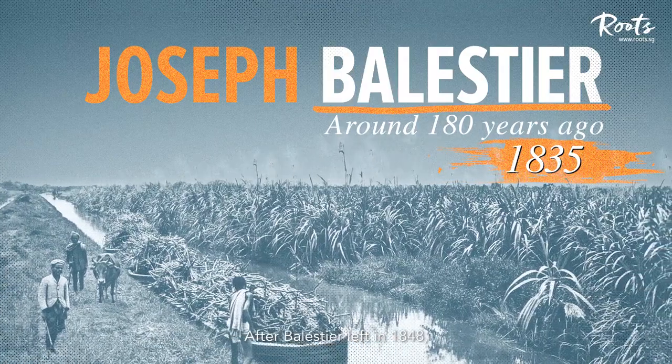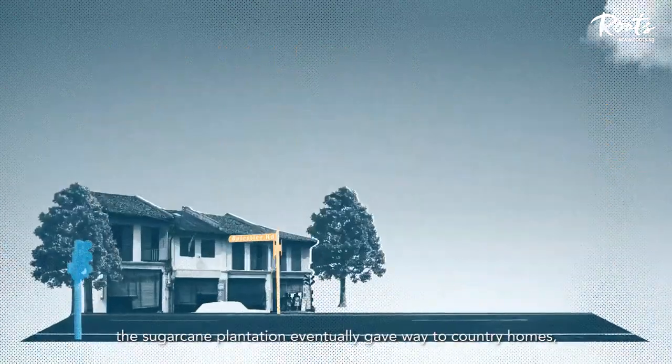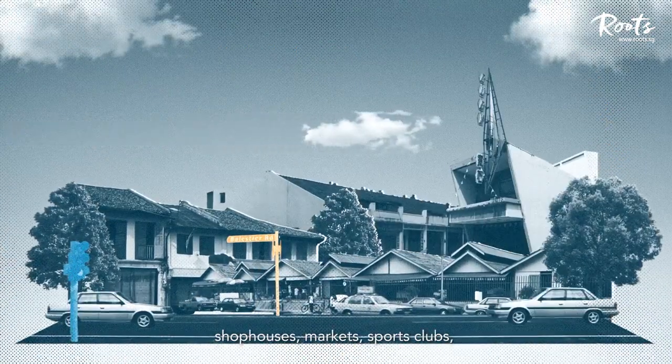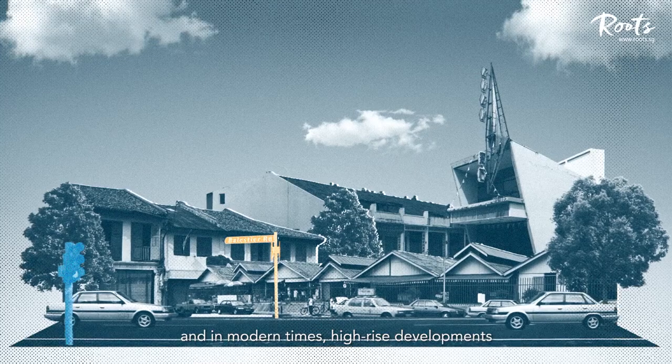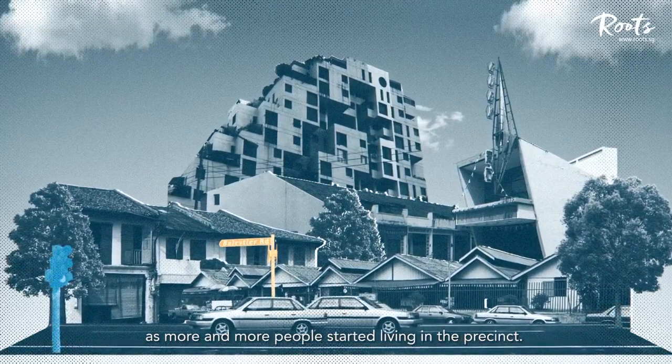After Ballestier left in 1848, the sugarcane plantation eventually gave way to country homes, shophouses, markets, sports clubs, and in modern times, high-rise developments as more and more people started living in the precinct.